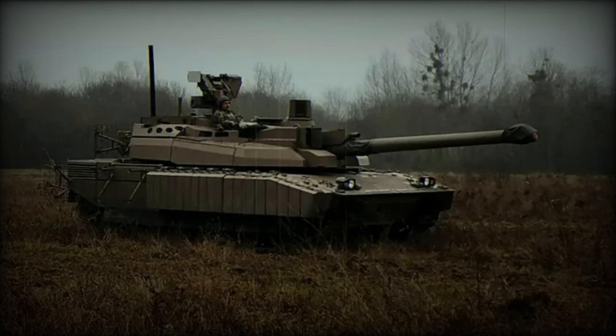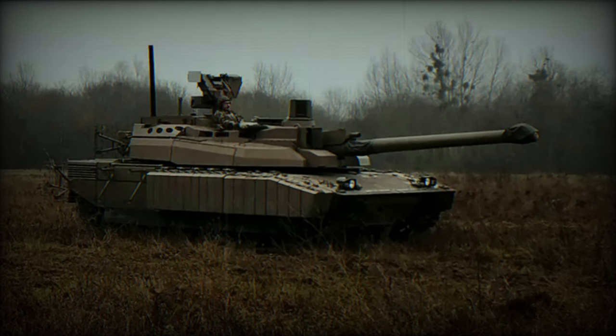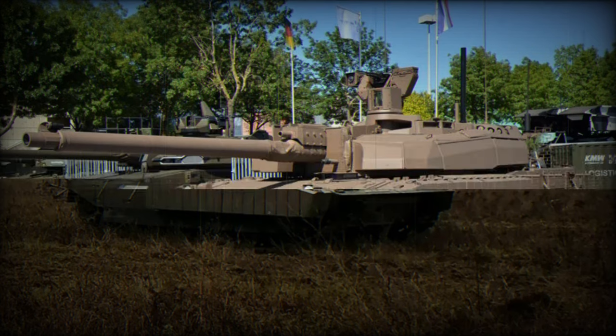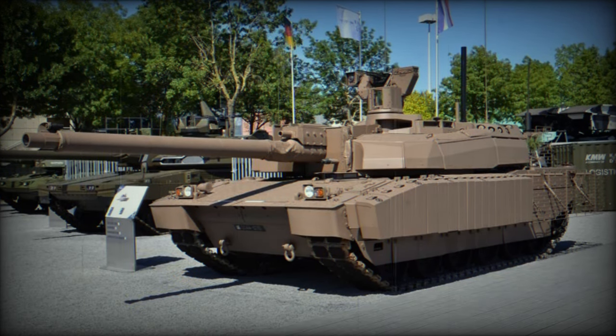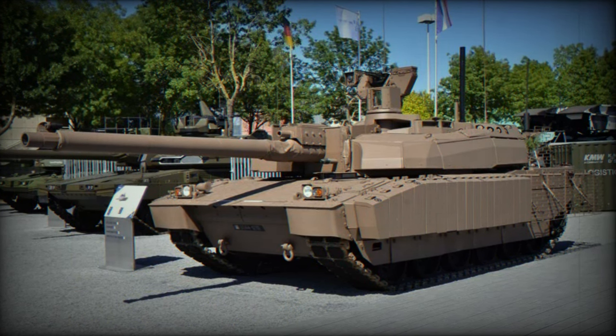The 501st Combat Tank Regiment, 501 RCC, Regiment de Charge de Combat, of the French Army shared a video on its Facebook account on November 23, 2023, revealing the arrival of the first Leclerc combat tank upgraded to the Leclerc XLR standard, thus becoming a fourth-generation tank.